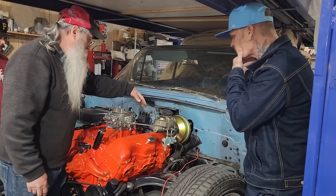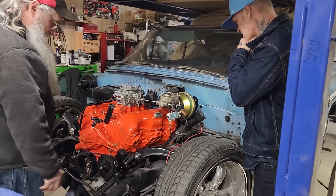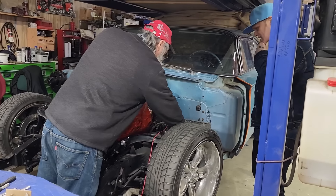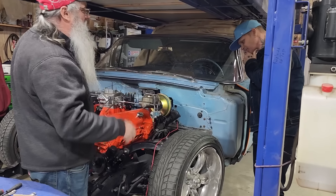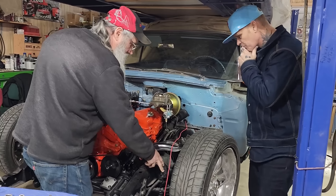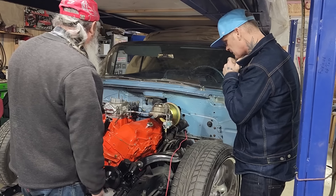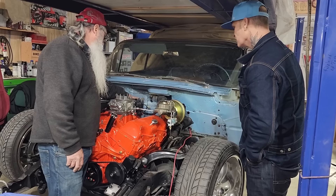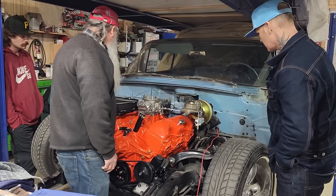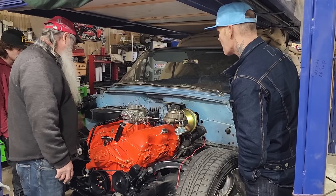And I put a 700R4 transmission in it. So I got four-speed overdrive. Disc brakes. Power steering. Is that the original shock hookup like that? No. I changed that around — I had one kind of made. It's nothing cheap, as you know.